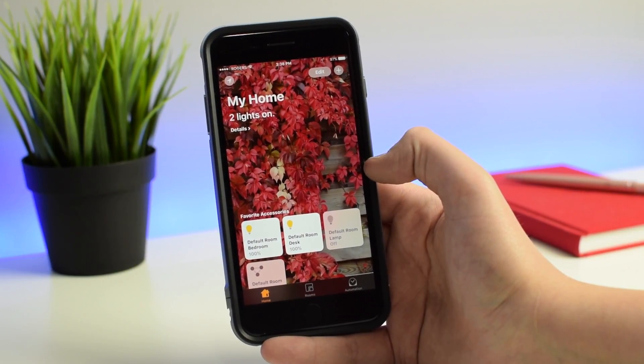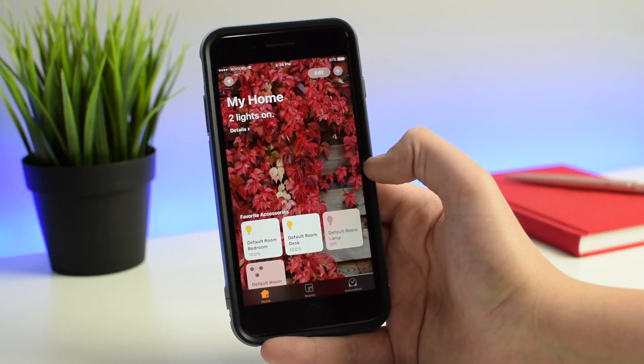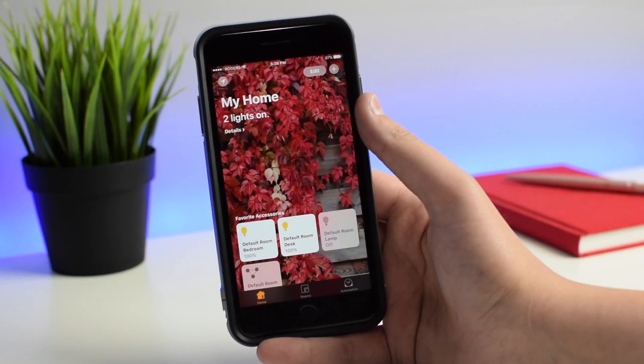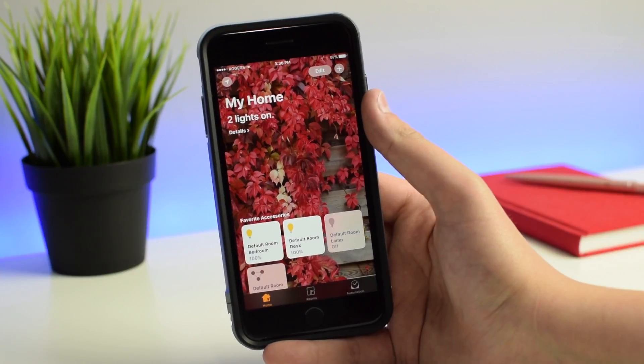That might be a glitch because I'm on a beta version of iOS 10.2.1 — but tell me in the comments if you're having that issue also. You can turn it off and on, it is very responsive. Sometimes I have that glitch where I have to hit it twice to turn it on, and it can be very frustrating.